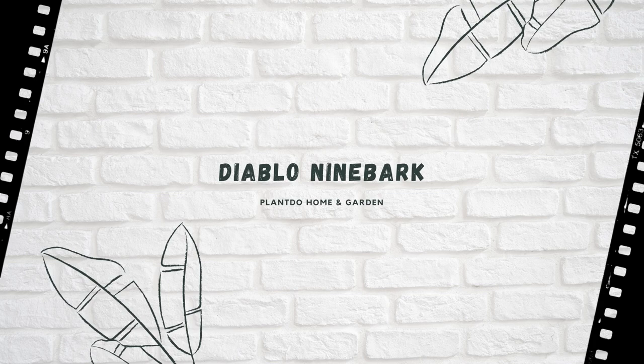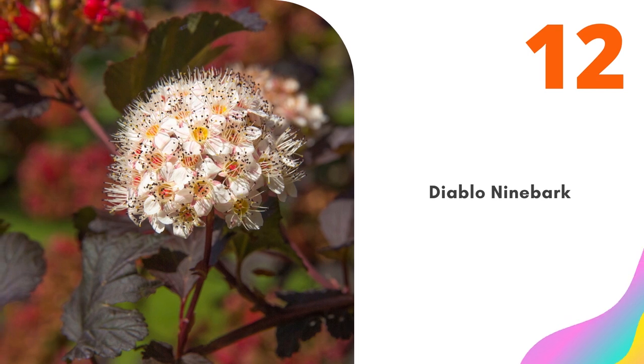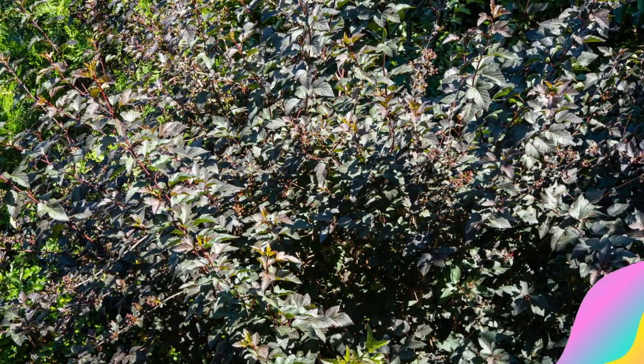Number 12: Diablo Ninebark. Even though Ninebark was named for its bark, it is not in quite the same class as red twig dogwood. The Diablo cultivar offers something beyond interesting bark: dark foliage that makes it one of the so-called black plants.